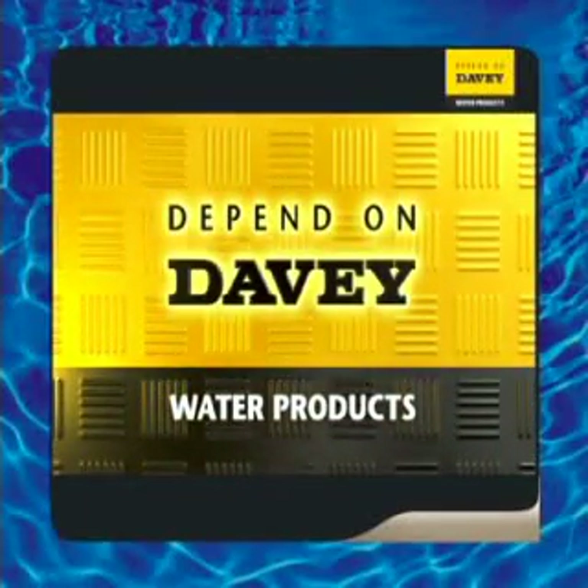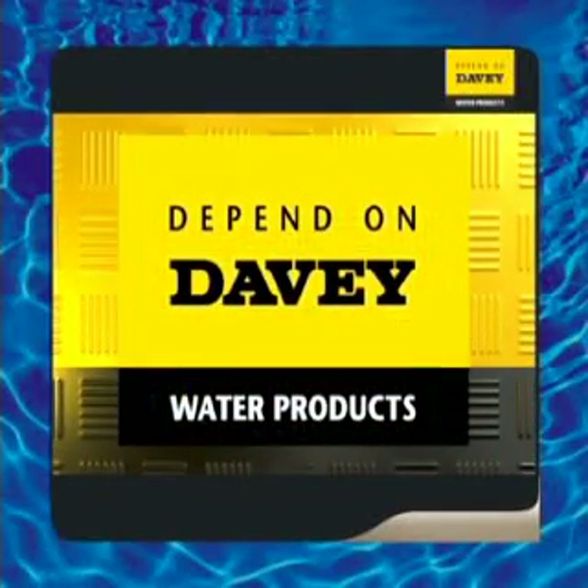Day after day, year after year, you can depend on Davey.